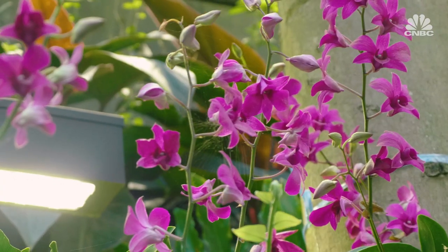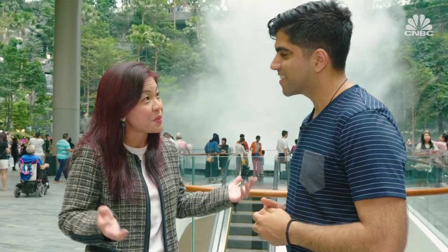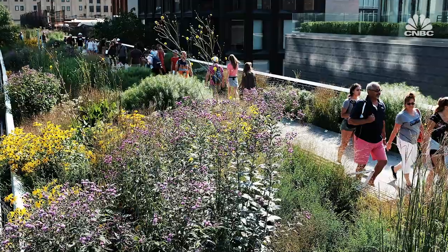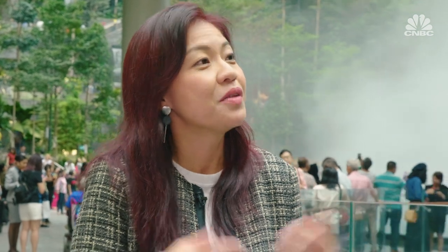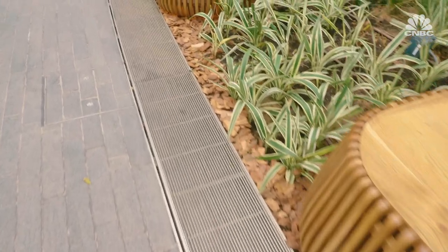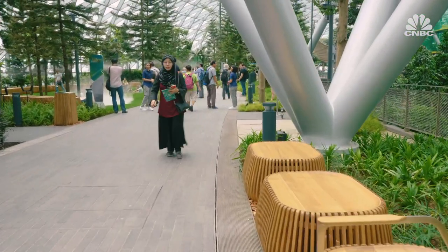Even though there are plenty of homages to Singapore, much of the inspiration is global. Gene Hung explained: we went around the world because we wanted to create a memorable garden, so we got inspiration from the Highline, visited the Huntington Gardens in LA, and various world-renowned gardens to learn from the best. In an effort to be energy efficient, the air conditioning actually comes from the ground through vents, cooling only areas where people actually are rather than the entire dome.